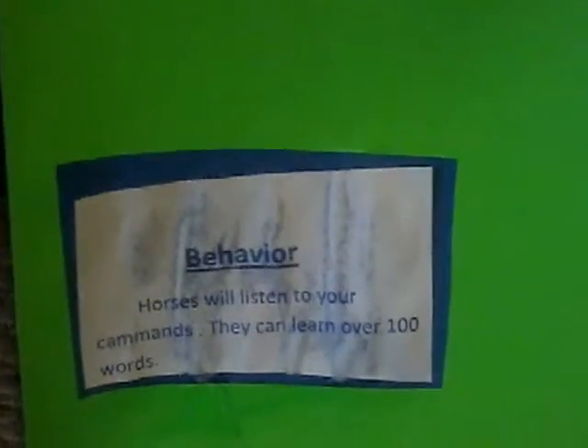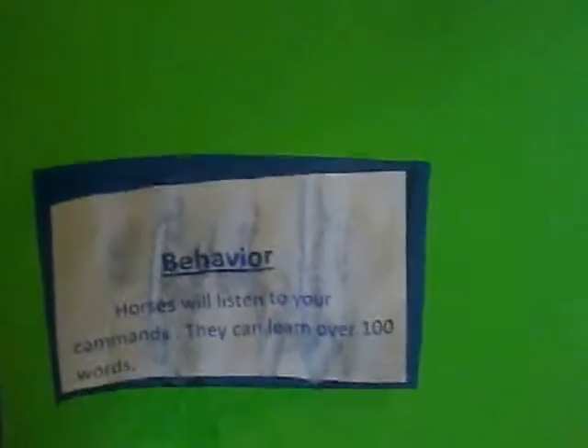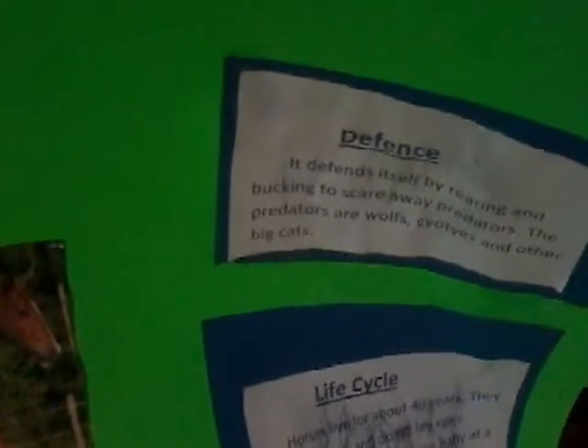Behavior: horses will listen to your commands and can learn over a hundred words. Defense: a horse defends itself by rearing and bucking to scare away predators. The predators are wolves, coyotes, and other big cats.